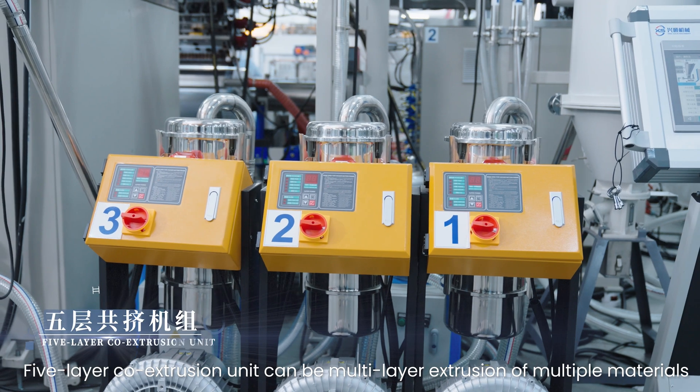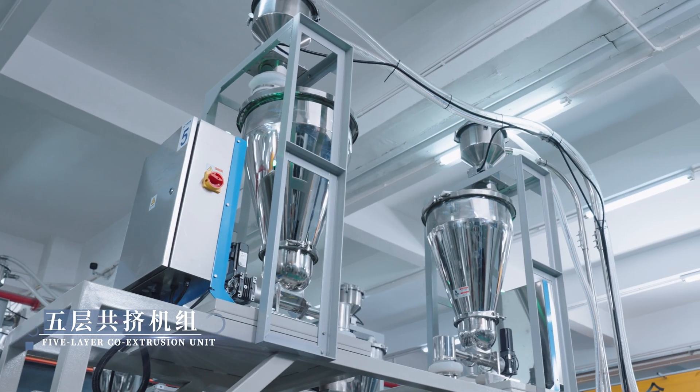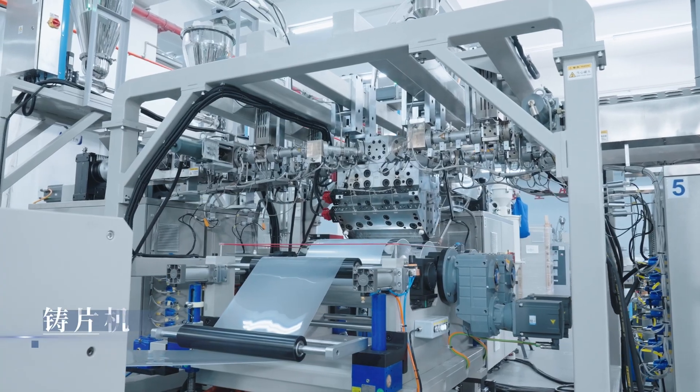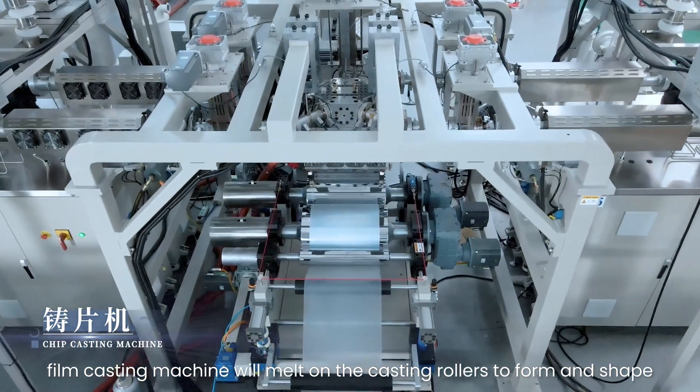The five-layer co-extrusion unit can perform multi-layer extrusion of multiple materials. The film casting machine will melt material on the casting rollers to form and shape.